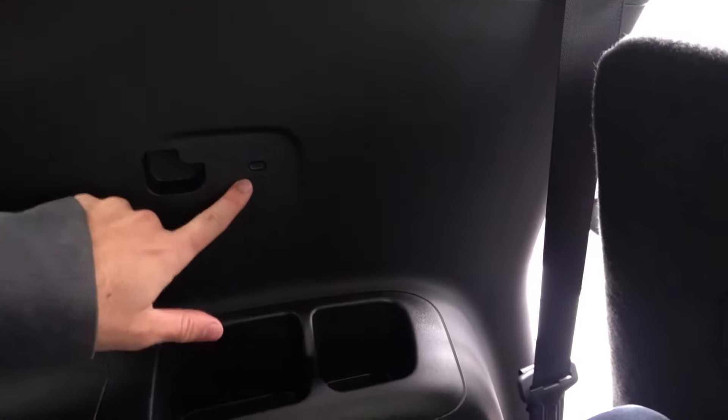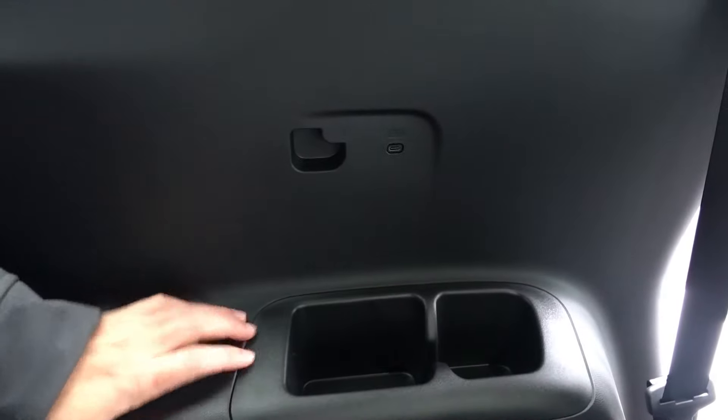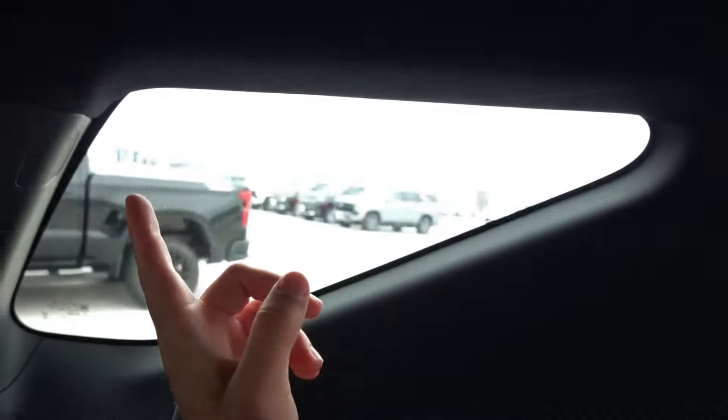Behind myself sitting in the third row, as you can see, the seat is all the way back and my knees are pressing up against the seat. You have cup holders back here, USB-C charging, and hard-touch armrests — unfortunately no soft touch. There are quarter glass windows and AC vents up in the roof with more LED illumination.